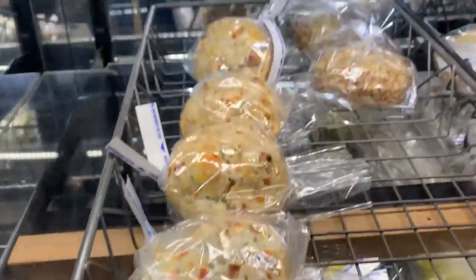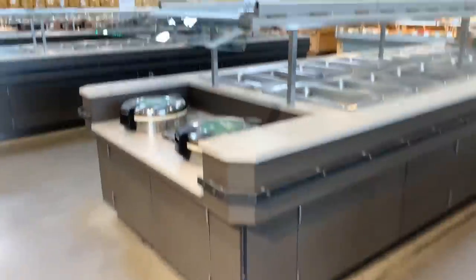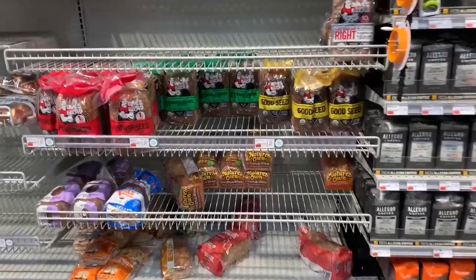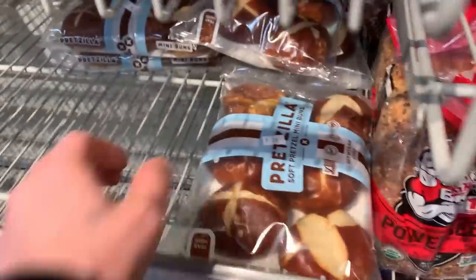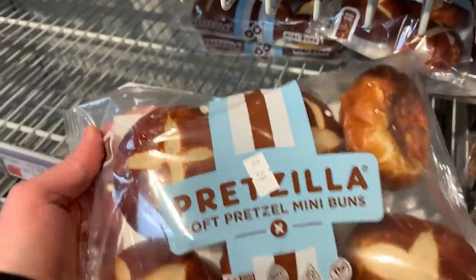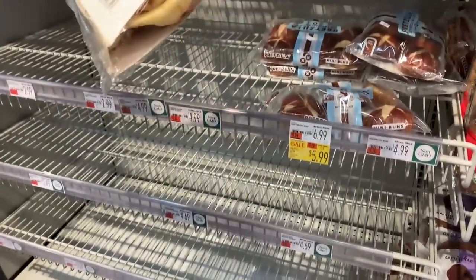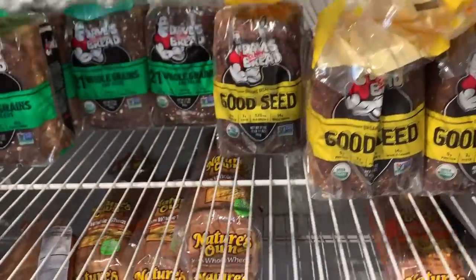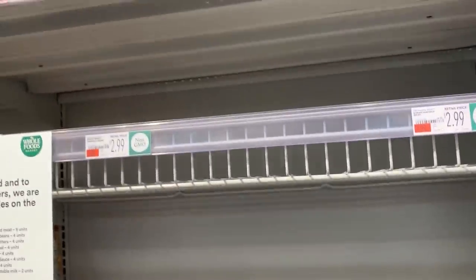They have vegan stuff here. Sometimes they have vegan donuts too — at least they do at the one in Albany. Everything's closed down for good reason. Oh, there's the bread we got the other night — Dave's Killer Bread. And the little mini sliders. Most of this other bread is all gone here. But of course at Whole Foods we got Dave's. We do have a few other ones, but most all the other bread is gone.